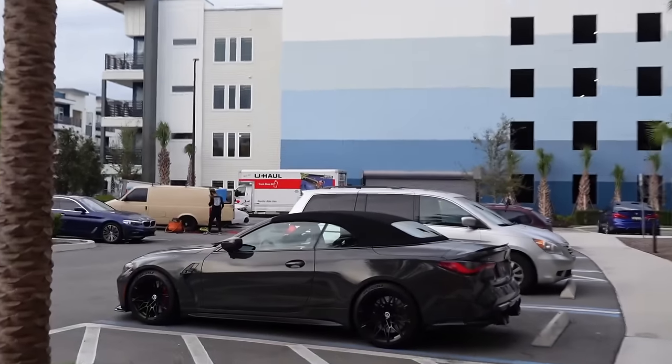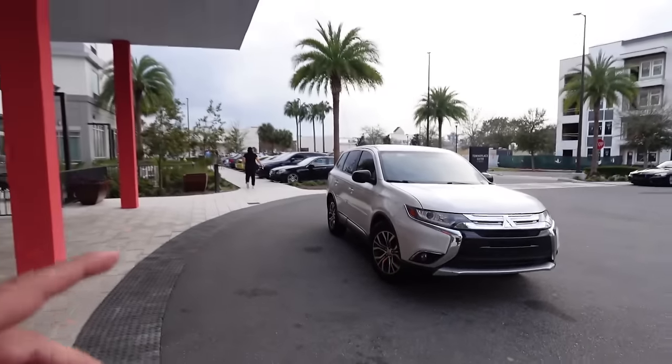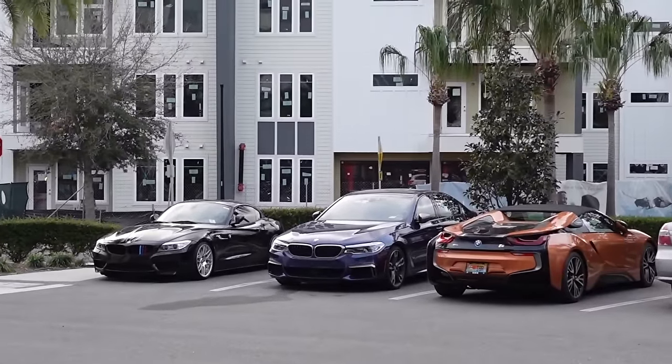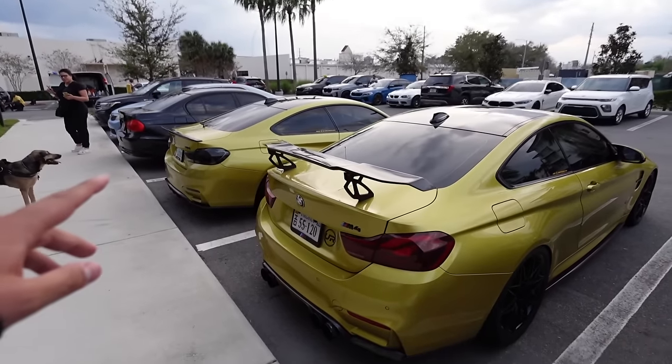Look at that - another G83 convertible, and there's an F90 M5 down there. We're gonna hop in the Uber. Oh there's some more BMWs - this whole parking lot is flooded with BMWs. We got the i8 Roadster, a 5 Series, another Z, the M4 in Austin Yellow - another Austin Yellow.